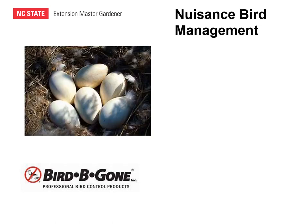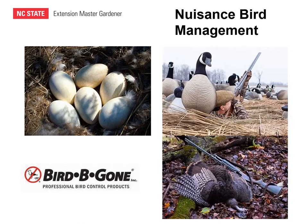For Canada geese, you can use a certified or licensed animal control company to addle the eggs. If you can find Canada goose nests, they will identify the nesting sites, identify the eggs, and shake the eggs, which will prevent them from hatching — helping to control that local Canada goose population. For both Canada geese, other waterfowl, and turkeys, there are legal hunting seasons that can help with the management of a nuisance bird population.